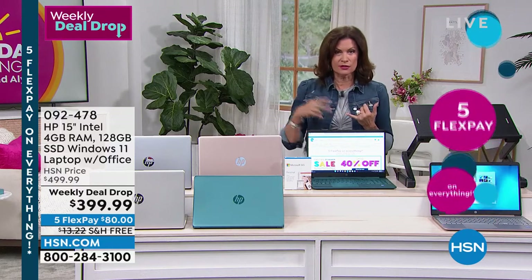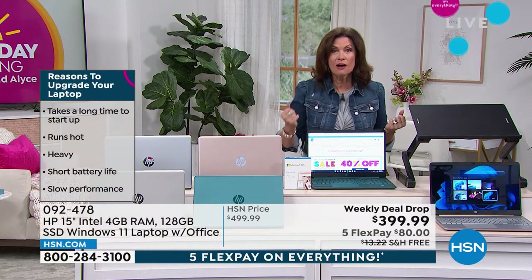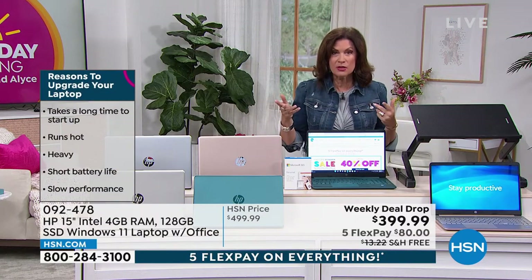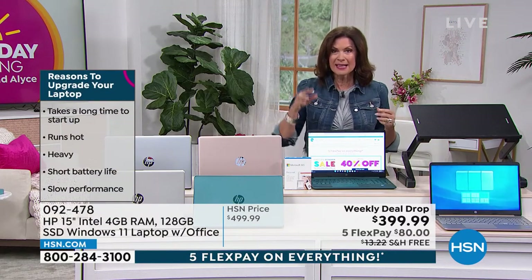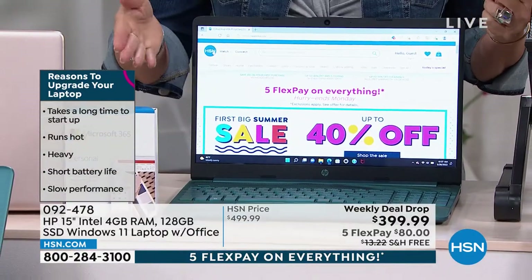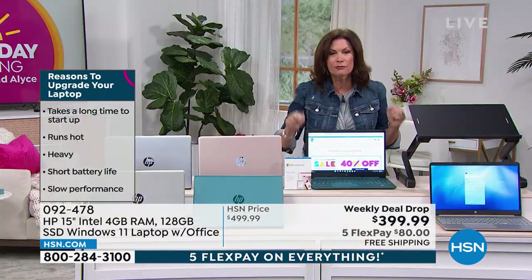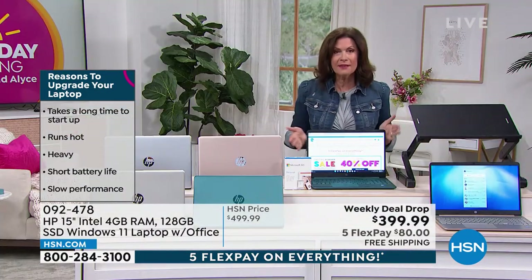Microsoft Office — we want that. Sometimes when you send documents, you can't open it because it's not in Word. You're going to have Word, you're going to have Excel, you're going to have PowerPoint. It's included for one entire year. You're going to have tech support — if you have any kind of questions, you're going to be able to pick up a phone and get an answer. You're going to have all of those things included at $399.99.